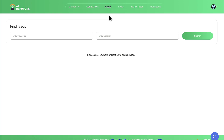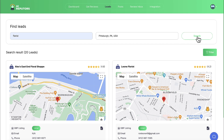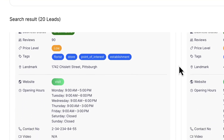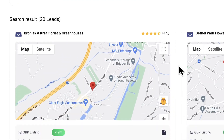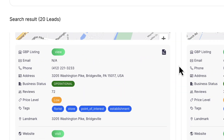To get started, log into the cloud-based software and click on the leads tab. Enter a niche keyword and then enter a location to search. AI Reputers will use the latest Google API to pull information on potential leads. See important details like their current map rating, how many reviews they have, how optimized their Google Business Profile is, any images or videos available, and easily view their website to see additional marketing services you can help them with.